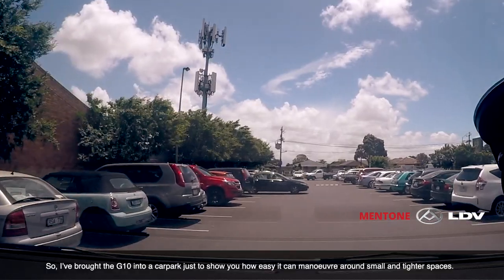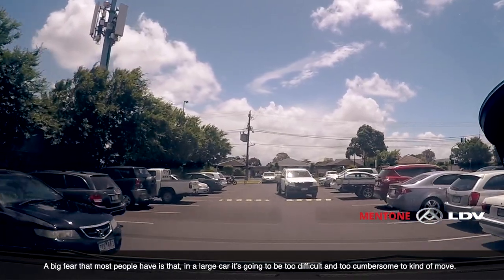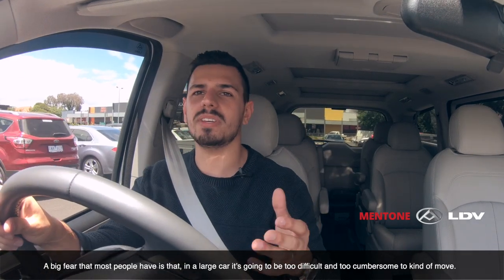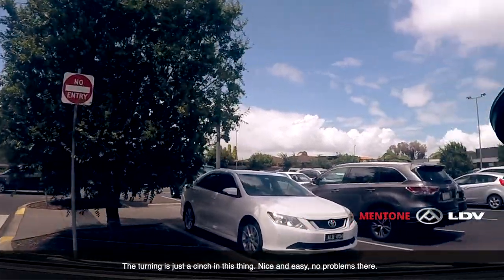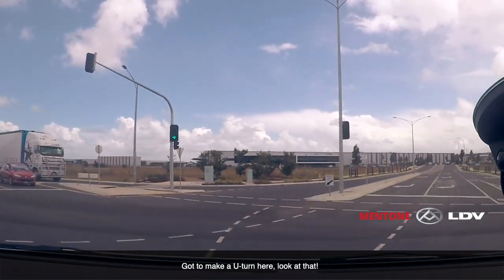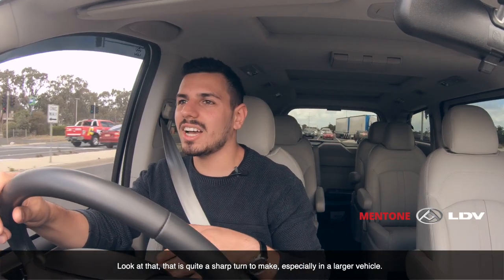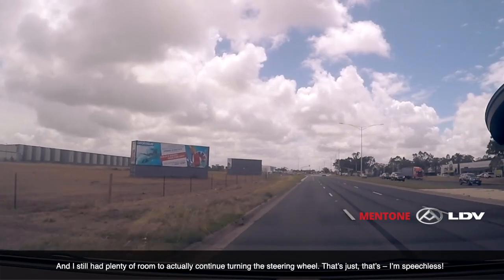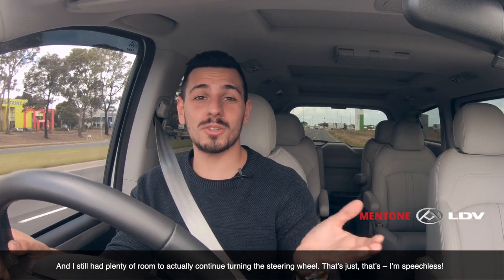I've brought the G10 into a car park just to show you how easy it can maneuver around small and tighter spaces. A big fear most people have is that a larger car is going to be too difficult and cumbersome to move, but in a car park it just feels like you're driving anything ordinary — turning is just a cinch. I'm going to make a U-turn here — look at that! That is quite a sharp turn to make, especially in a larger vehicle, and I still had plenty of room to continue turning the steering wheel. I'm speechless.